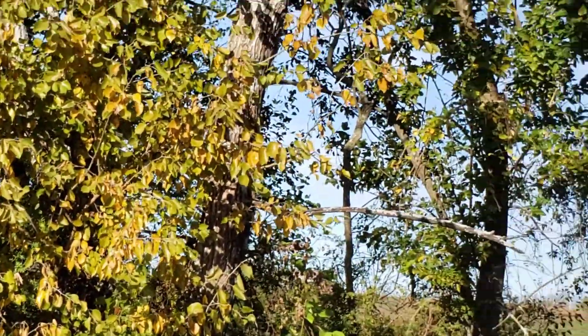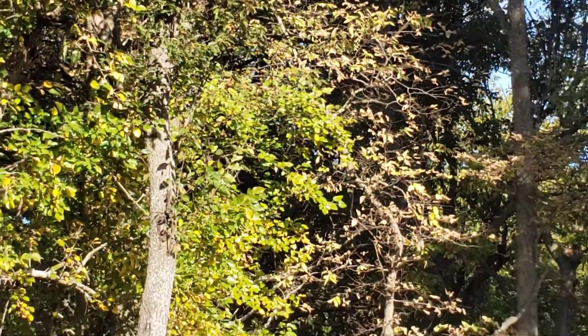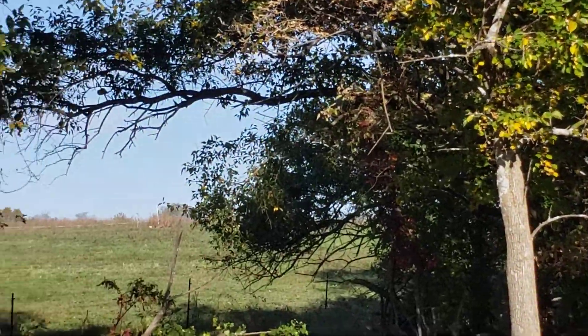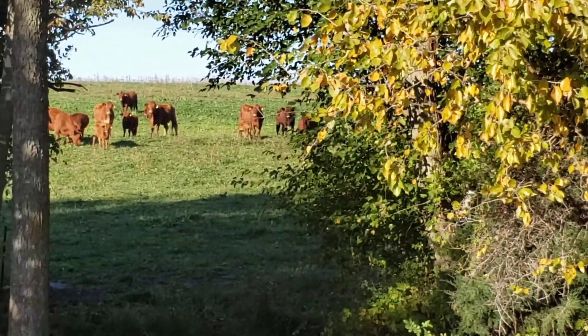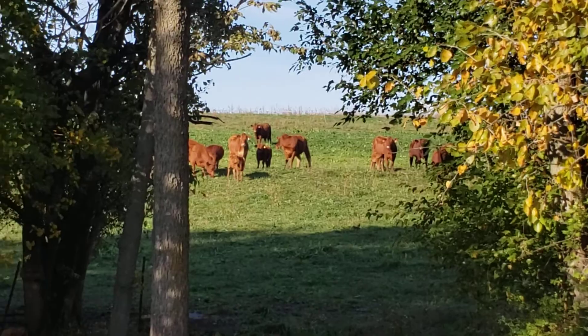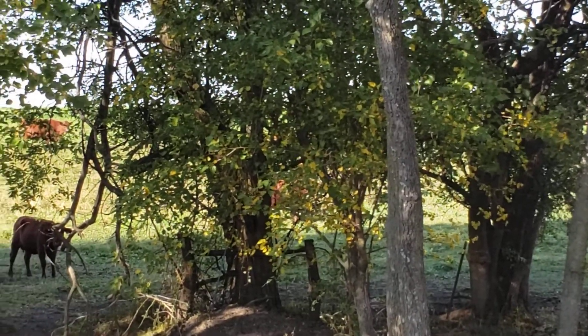What beautiful colors we're starting to get here in Missouri — they're just starting to change. Anyways, those cows are over there just waiting. They know Natural Grandma's voice. You can hear her down there calling and they're responding.